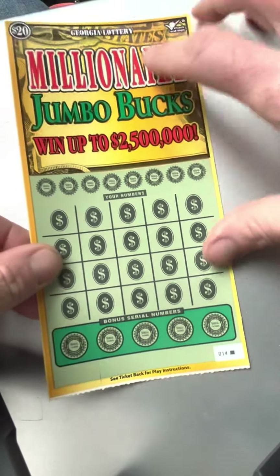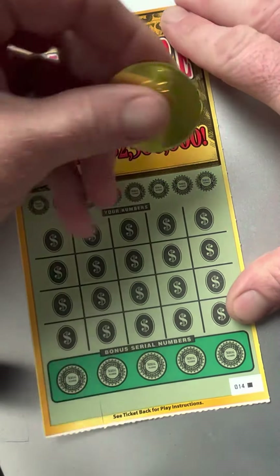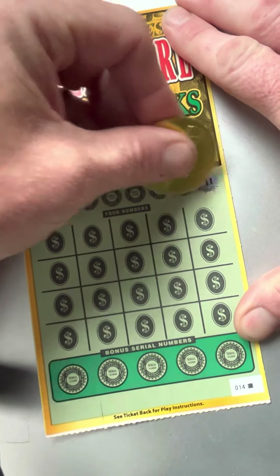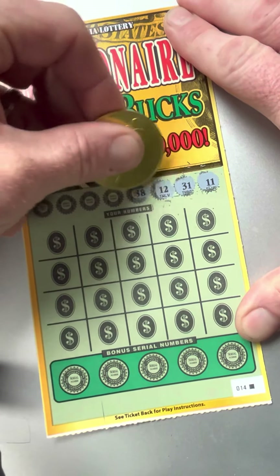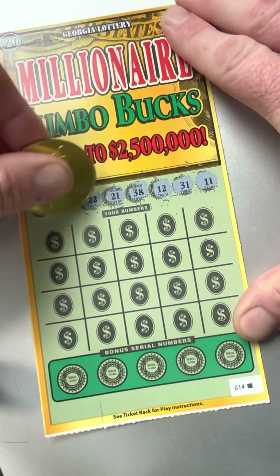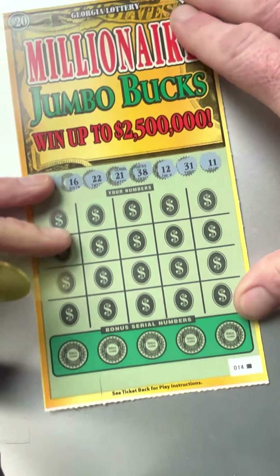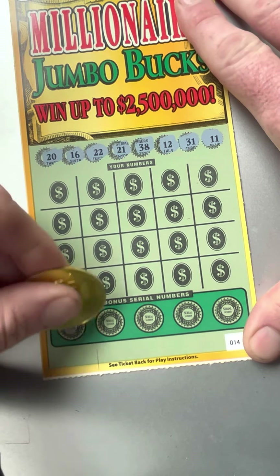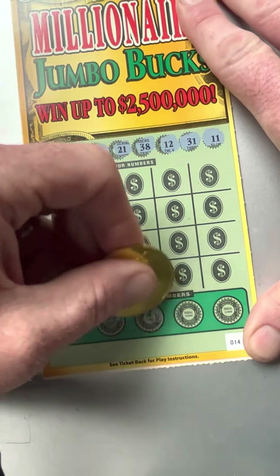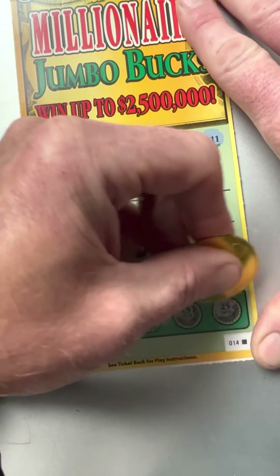We'll go ahead and get to scratching and see if we can come up with a lucky one today. Looking for 11, 31, 12, 38, 21, 22, 16, and 20. Down below you've got five extra numbers: 33, 5, 2, 15, and 25.